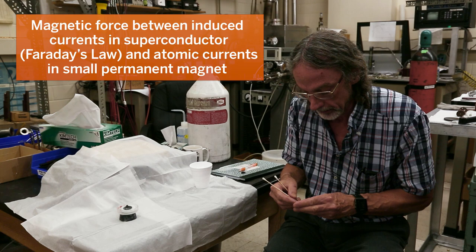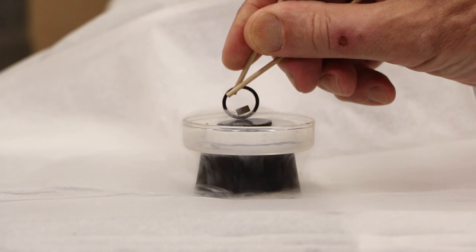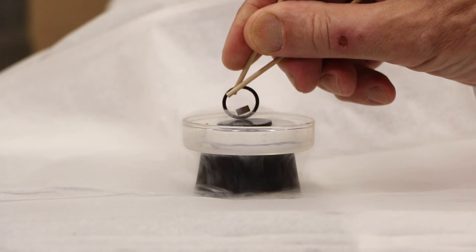But unlike two magnets where they'd be unstable and just flip around, the superconductor stays stably floating in the air. And just to show you there's no tricks involved, I'll pass a hoop underneath it. No strings attached.